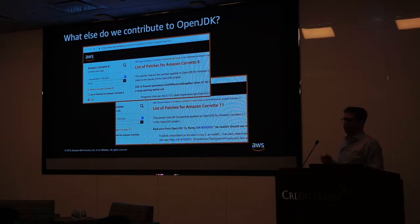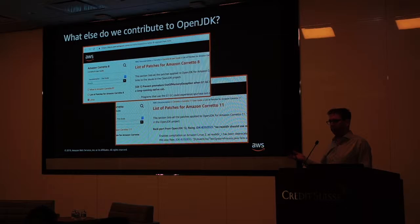If you want to know what we actually did, you can go to aws.amazon.com/corretto. We have the list of all patches. If we do a release, we show it up there so you can see what is in Corretto versus what is in OpenJDK. As things get merged, we remove our own patches.